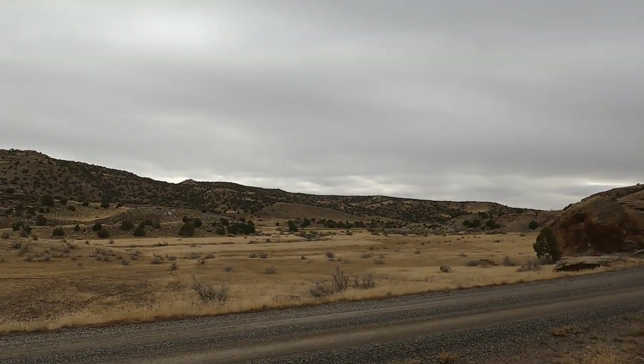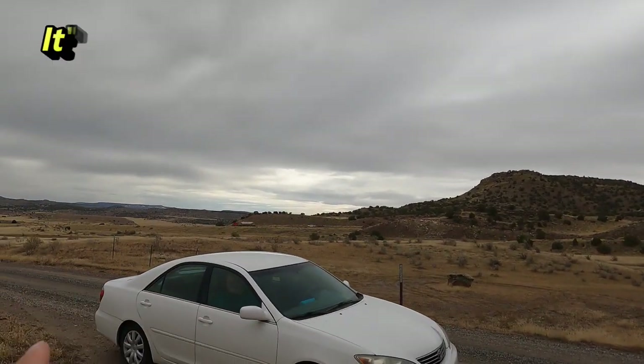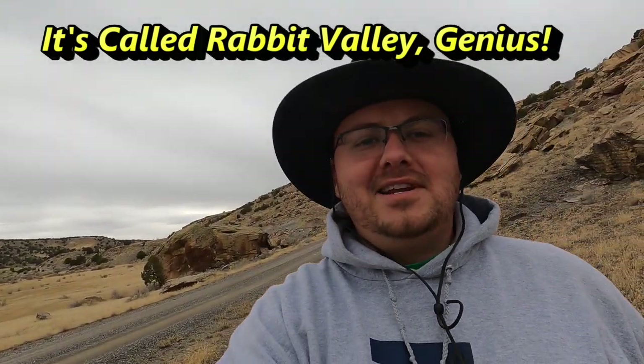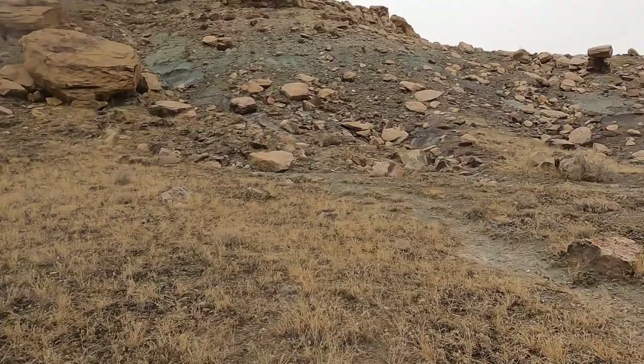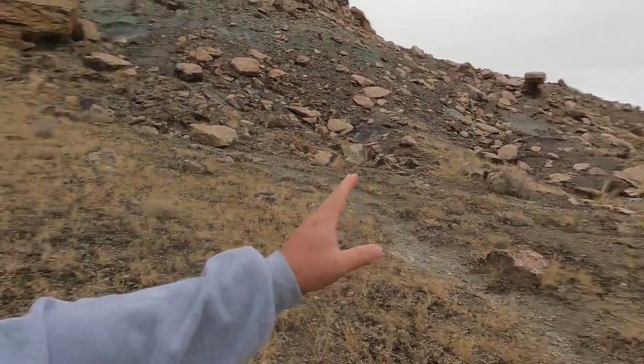Hello and welcome to the Rugged Rock Hound. Today I'm actually in Colorado. Here's Interstate 40 - we just came over the border. This is Rabbit Springs, and the reason I'm here is we're just stopping on the way to Grand Junction, Colorado. Apparently in this area you can find some agate, jasper, and some iron concretions. I'm just going to take a quick look around because it's right off the interstate - easy.